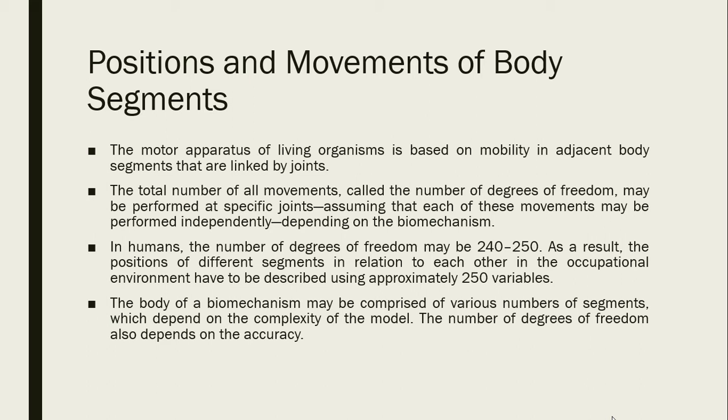The motor apparatus of living organisms is based on mobility in adjacent body segments linked by joints. The total number of all movements — called degrees of freedom — may be performed at specific joints assuming each movement may be performed independently. In humans, the number of degrees of freedom may be 240 to 250, meaning the positions of different segments must be described using approximately 250 variables. Because our body has so many degrees of freedom, it is not advisable to live a sedentary lifestyle — we should be physically active.